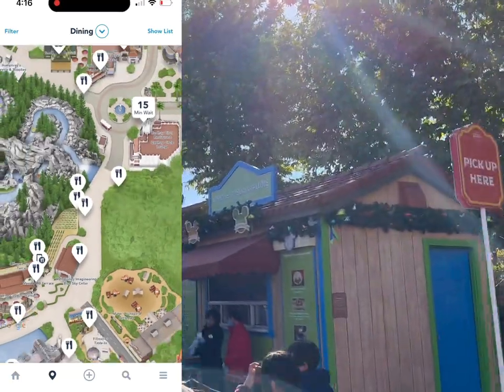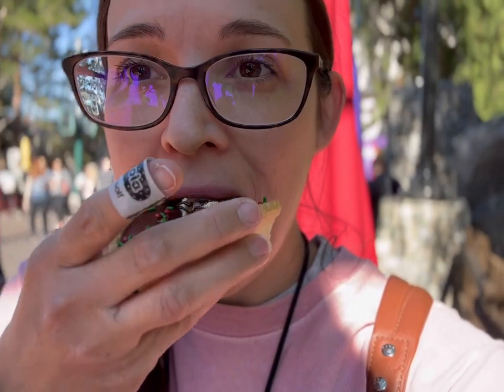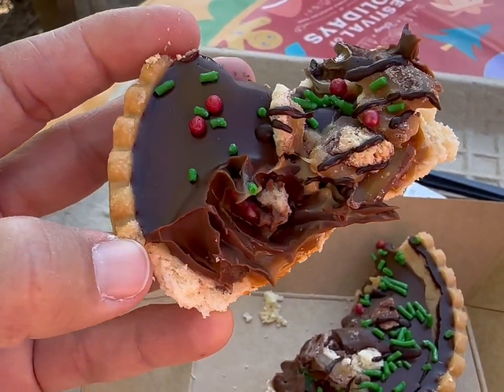Next stop is Visions of Sugar Plums — I'm getting the Twix tart. It's a chocolate bourbon flavored tart made with Twix cookie bar pieces, with layers of caramel and chocolate bourbon mousse. Let's give it a try — oh, that's really good! If you love Twix, you're going to have to get this one. It's got a really nice Twix flavor: milk chocolate mousse, caramel, with crunchy pieces on top. Oh my gosh, this is so good — definitely give this one a try. Next we're heading to Winter Sliderland.